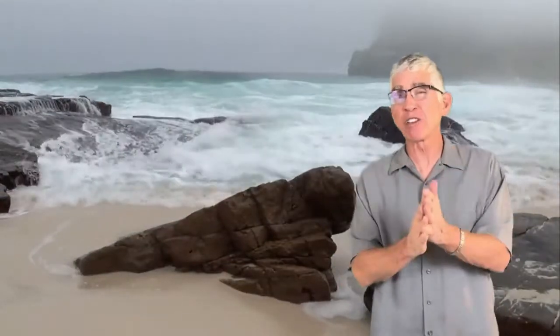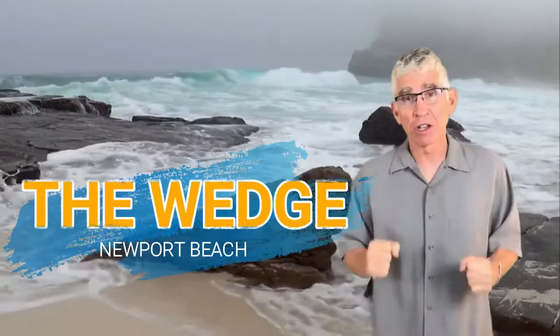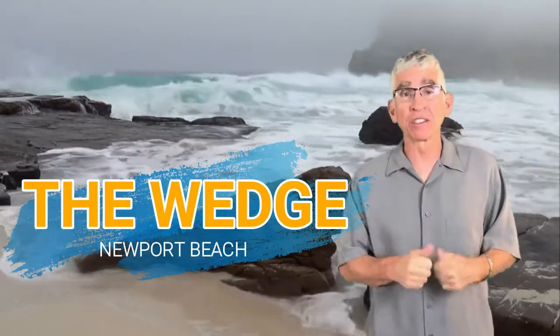Today we're going to the iconic, the famous, the so much fun Wedge of Newport Beach. That's right, the Wedge. Let's go take a look.